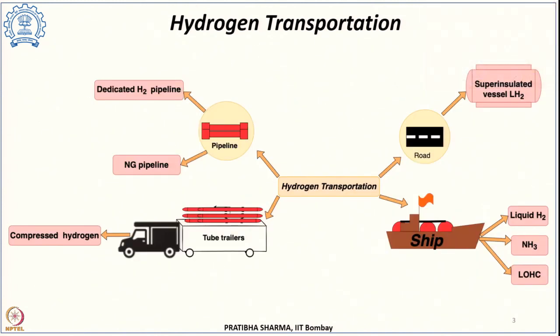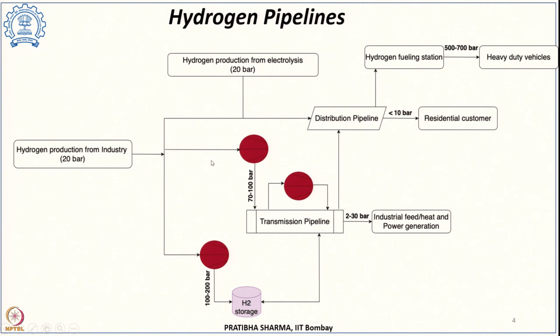In this class we will specifically focus on pipeline-based hydrogen transportation. The major advantages of pipeline transport are low operating cost and long life of 40 to 80 years. However, the major disadvantages are very high capital investment and the requirement for right of way. This makes government support and surety of demand essential for hydrogen pipeline transport.